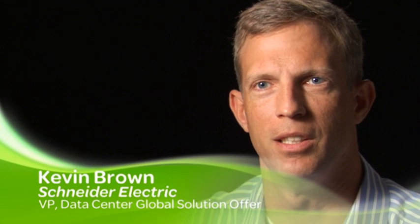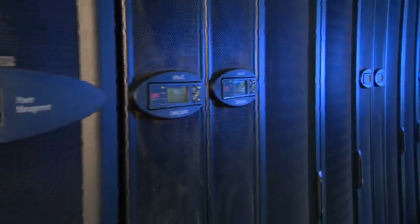There are three major trends and challenges that customers are facing today. Number one: how do I deal with the increasing density per rack occurring within data centres? The second is the need for faster build and deploy cycle times. And the third is a greater awareness of energy management and energy efficiency.